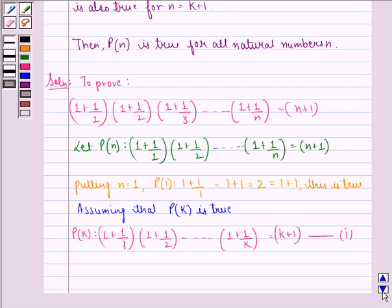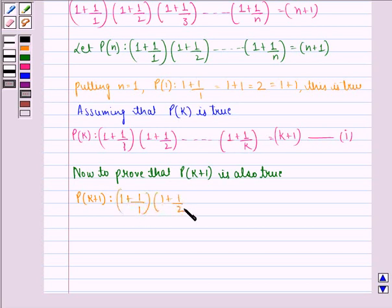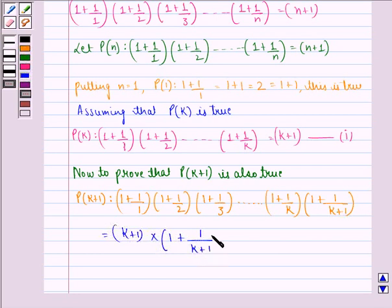Now, to prove that P(k+1) is also true. P(k+1) becomes: 1 plus 1 by 1, into 1 plus 1 by 2, into 1 plus 1 by 3, up till 1 plus 1 by k, into 1 plus 1 by k plus 1. This is the same as k plus 1, into 1 plus 1 upon k plus 1, which we get using the first equation.